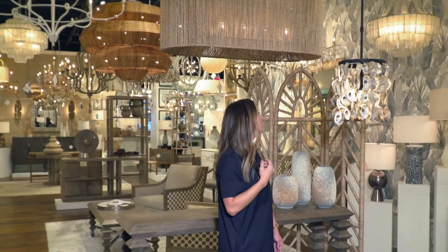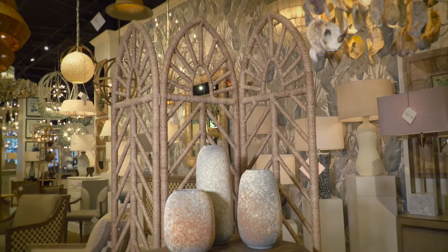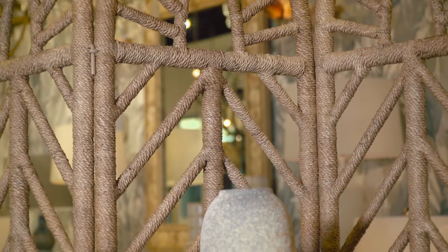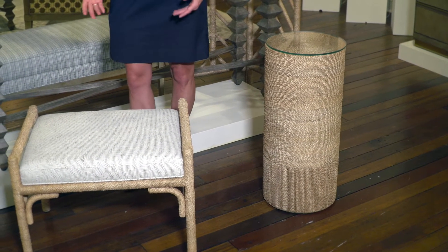We also utilize it for our furniture collection. This is our small screen — it has an iron frame, rope wrapped — and then also our Makati table and our upholstery collection, the Elisa.